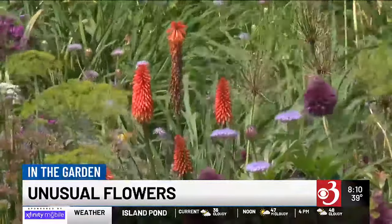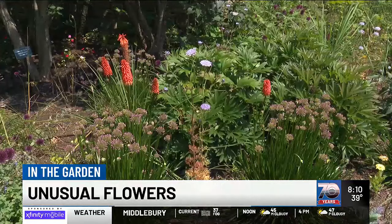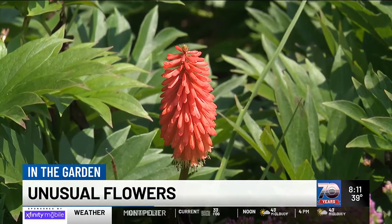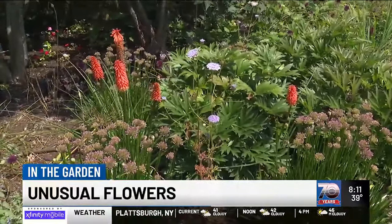Then you get some unusual things like the red hot poker plant — it's called kniphofia, or red hot poker, or torch lily. It comes in lots of colors; this one is brilliant orange, really stands out. It likes the heat, so this is when you'll see it blooming — midsummer toward the end of summer. If you're looking for a standout plant that's going to be a focal point and really stop people in their tracks, that's the plant right there.